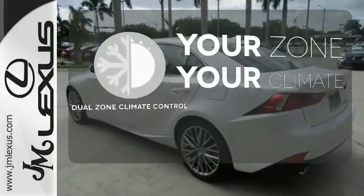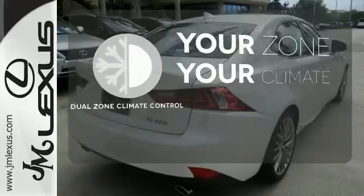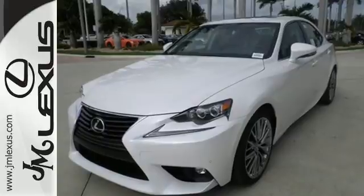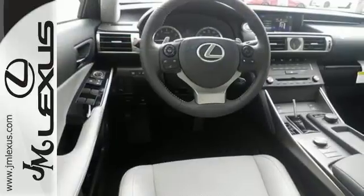it's too cold. Not anymore with the dual-zone climate control. Say goodbye to dinged bumpers with the intuitive parking assist. Accelerate toward new horizons behind the wheel of this Lexus IS.